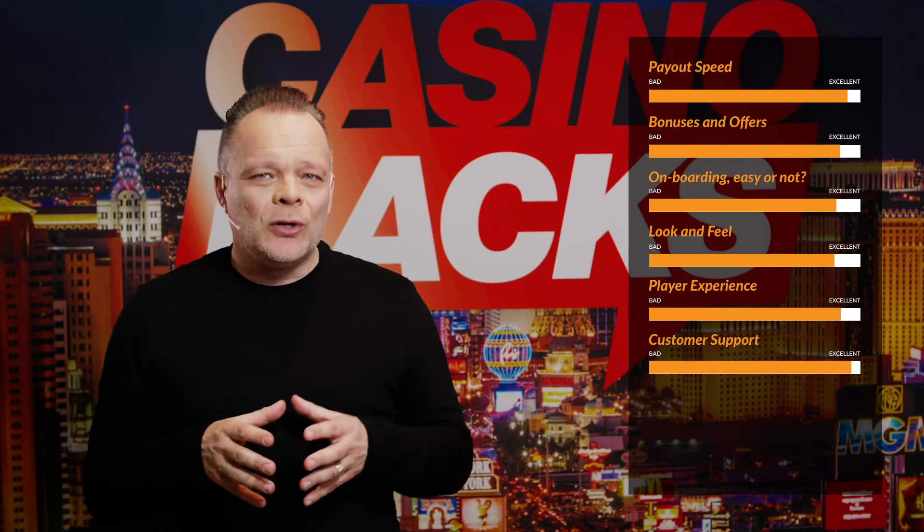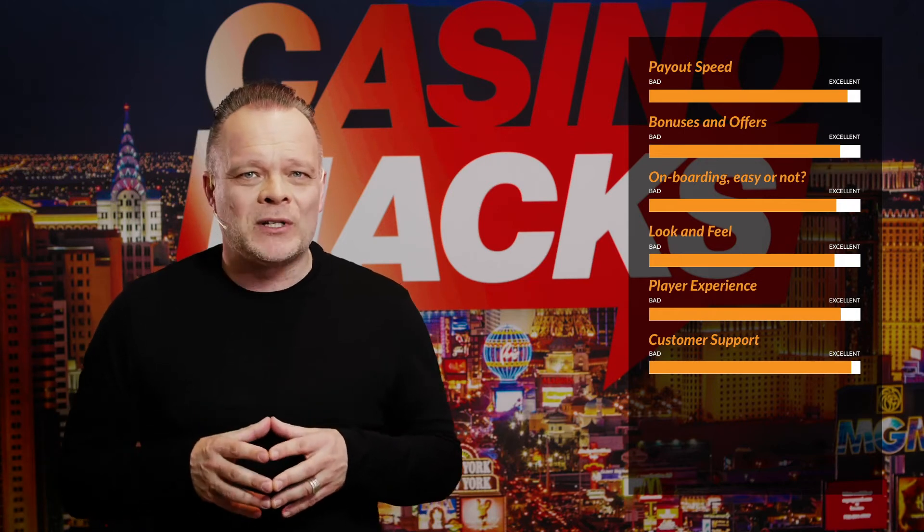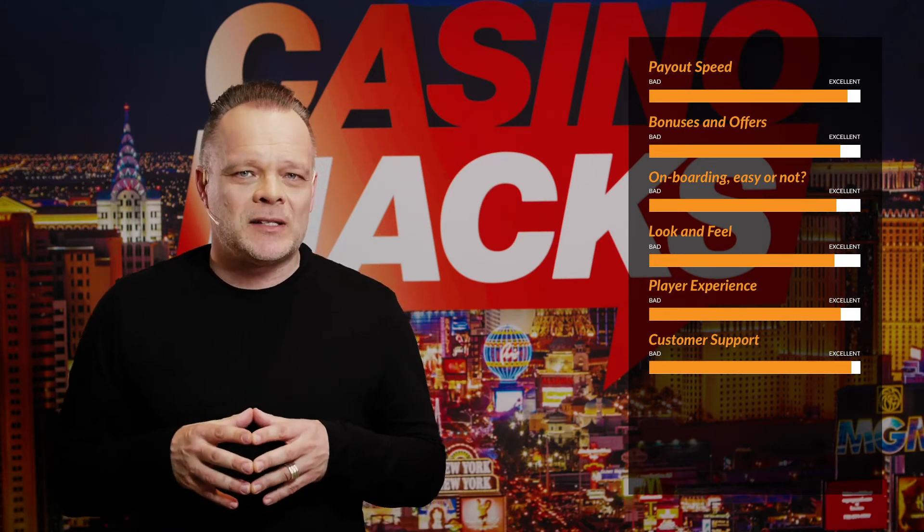C'mon is not the most innovative or fancy casino online out there, but it is a fantastic casino where you will find a great selection of slots, live casino and odds. A good welcome bonus and excellent support adds to the overall impression of this safe and established casino that we can highly recommend.